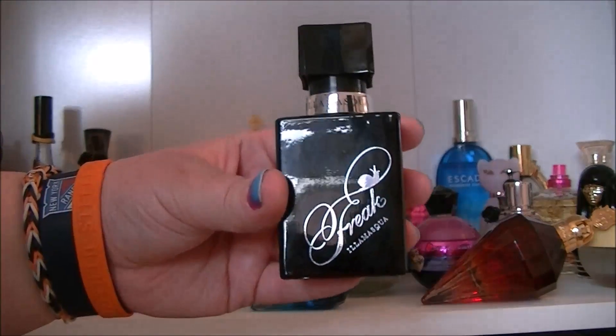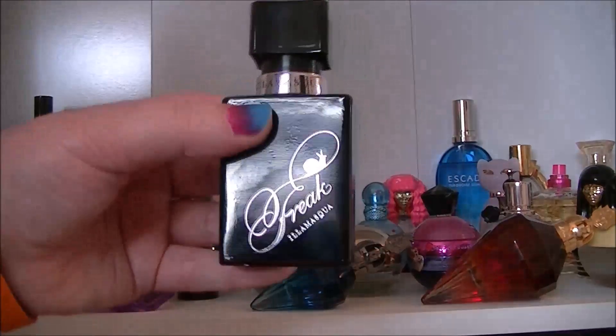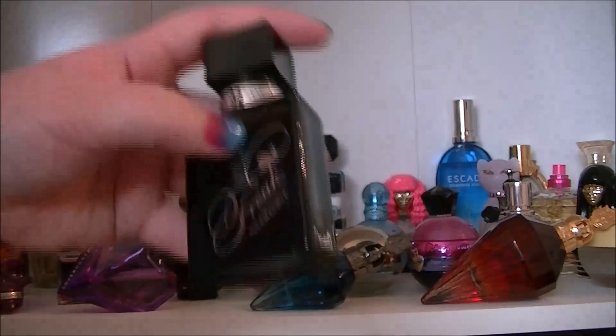Then we have Freak by Illamasqua. This one is a very nice unisex perfume — the bottle says it's unisex pretty much. Again quite a spicy one. I like it, it's good.